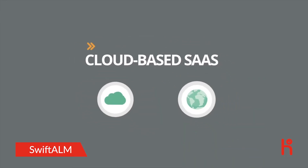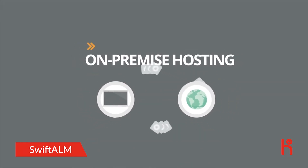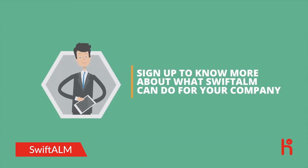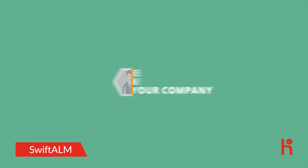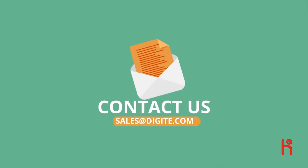Our clients can choose from either a cloud-based SaaS or an on-premise hosting option, depending on which best fits their needs. Sign up to know more about what Swift ALM can do for your company, or contact us at sales@digite.com to set up a personalized demonstration.